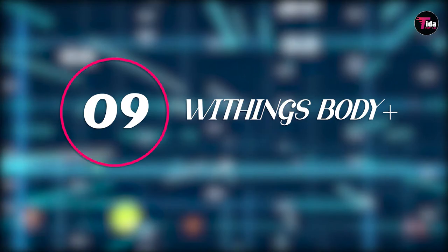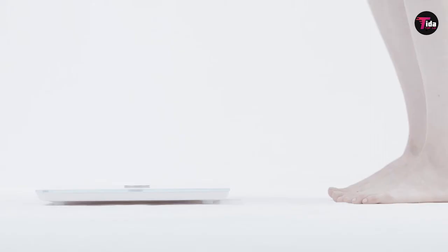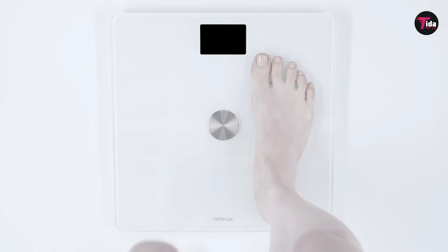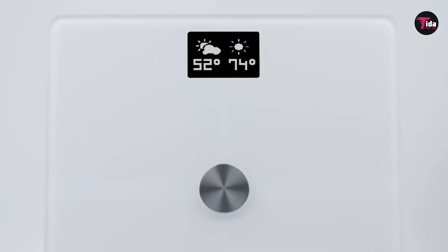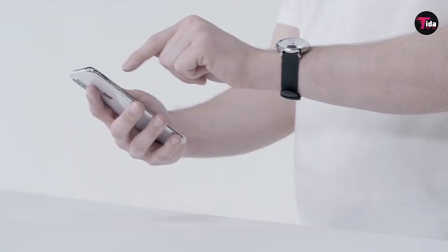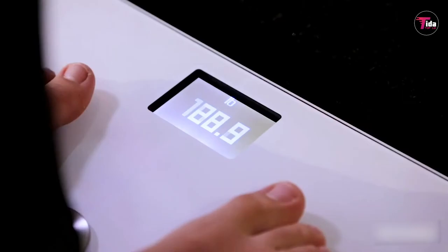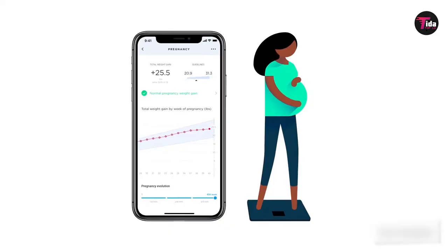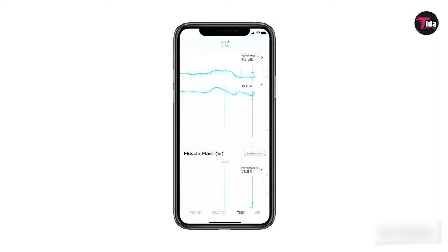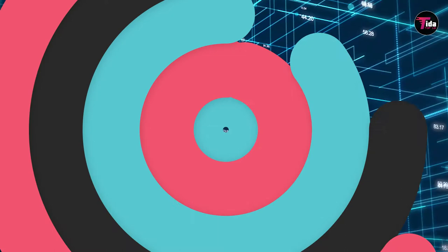Number 9 is the Withings Body Plus. The Withings Body Plus is another superb smart scale with all the essential features you need for monitoring your health and weight. Setup isn't quite as effortless as the Eufy Smart Scale C1, but it's still straightforward. And if you have any other Withings devices, like a Withings ScanWatch, all the data will be collated in one convenient dashboard. The app also pulls in data from third-party apps like Apple Health and Google Fit, letting you see stats like your activity levels and compare them with your changing weight and body composition metrics.